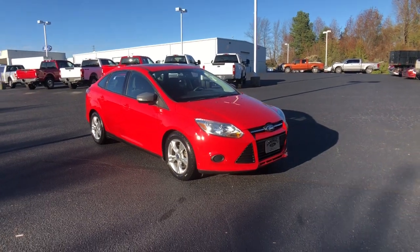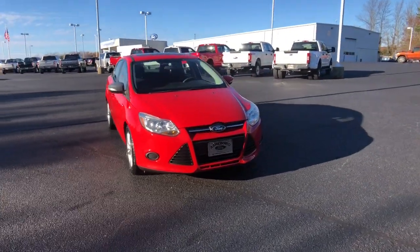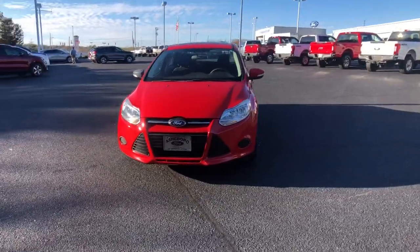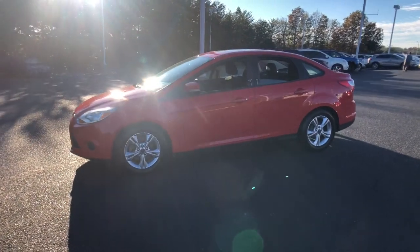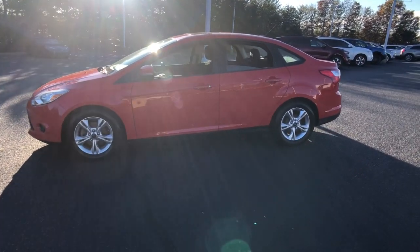Get into the 2014 Ford Focus. With less than 40,000 miles on the odometer, this vehicle stands out from the rest. Here's a sporty Ford Focus, the compact that's practical and fun to drive.